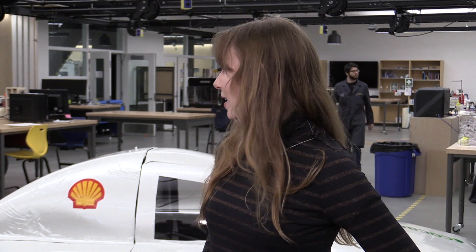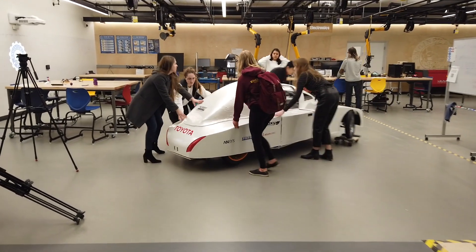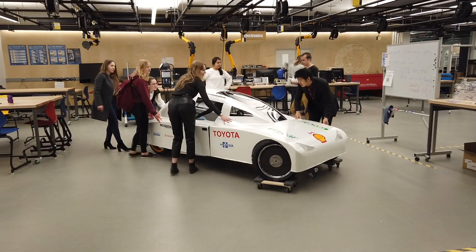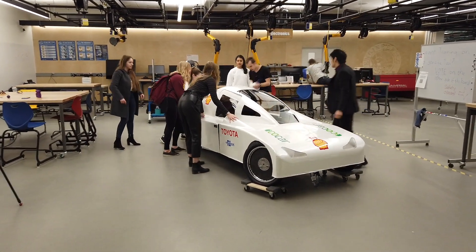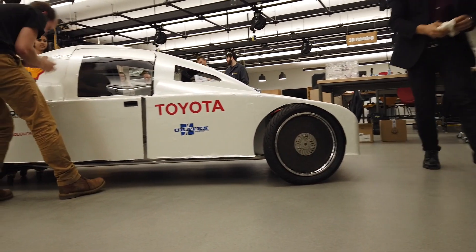It doesn't go very fast — only about 30–35 kilometers an hour — but it's very efficient. We tried to make it really light, so we use carbon fiber to make the shell and a lot of the interior components. Because we don't have an internal combustion engine, it's more efficient since fuel cells are more efficient than internal combustion engines. It's also smaller and lighter than a typical car, so of course it would be more efficient than a full-size car you'd see on the road. We have to go 10 kilometers in 25 minutes.